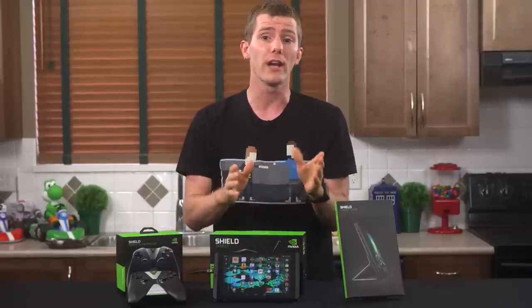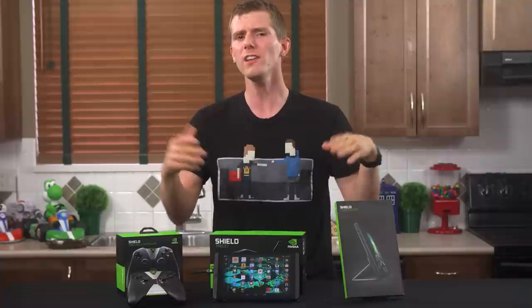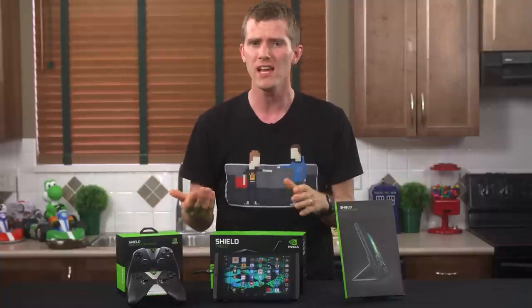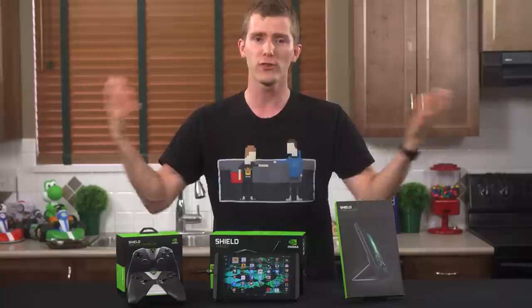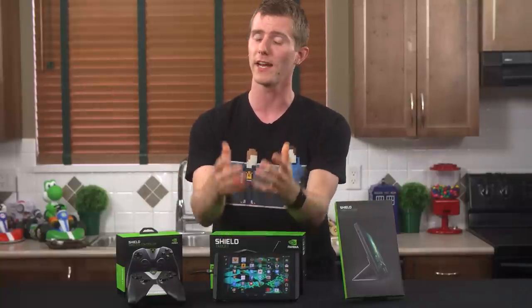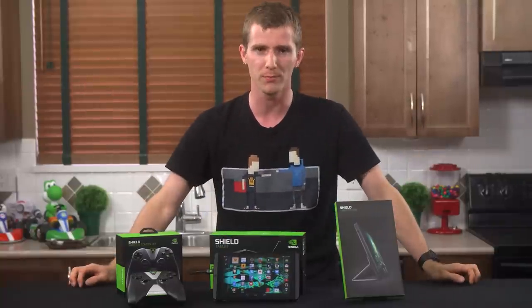And I said yeah, and don't worry, I'll be fair to it. So while NVIDIA is not positioning the Shield tablet as a replacement to the Shield portable, I stowed my handheld for a week and have only used this one since then so that I can tell you guys about the experience.